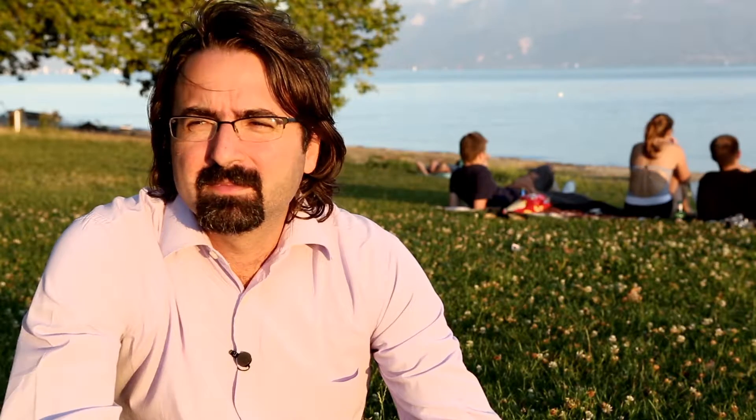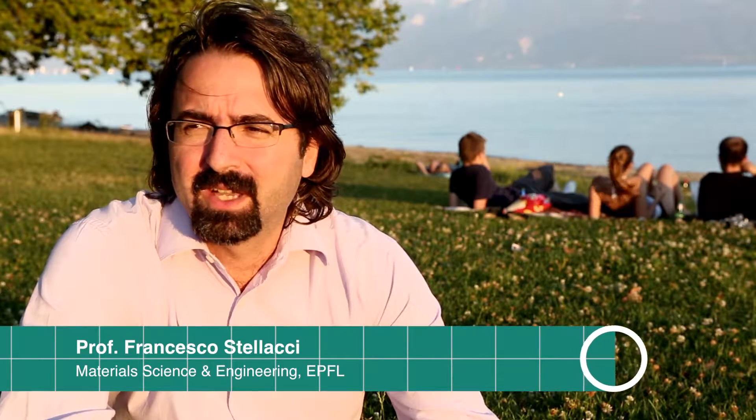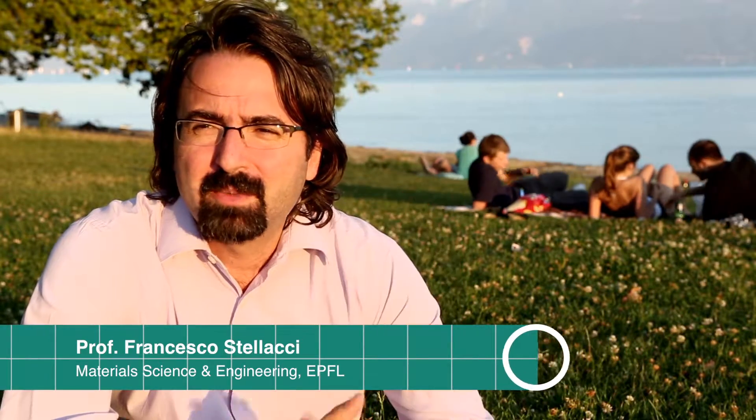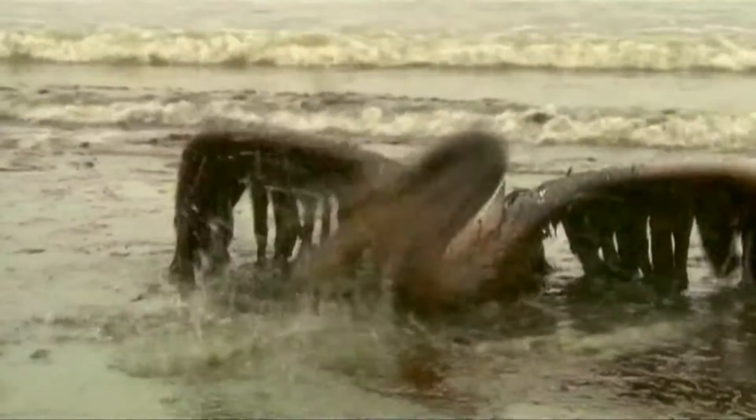We all have some image related to an oil spill in our mind. Be it in Louisiana, be it in the Exxon Valdez disaster, we all can retrieve from our mind images of shores, black, all with oil, of a poor bird that can actually not fly because it's all covered with oil.